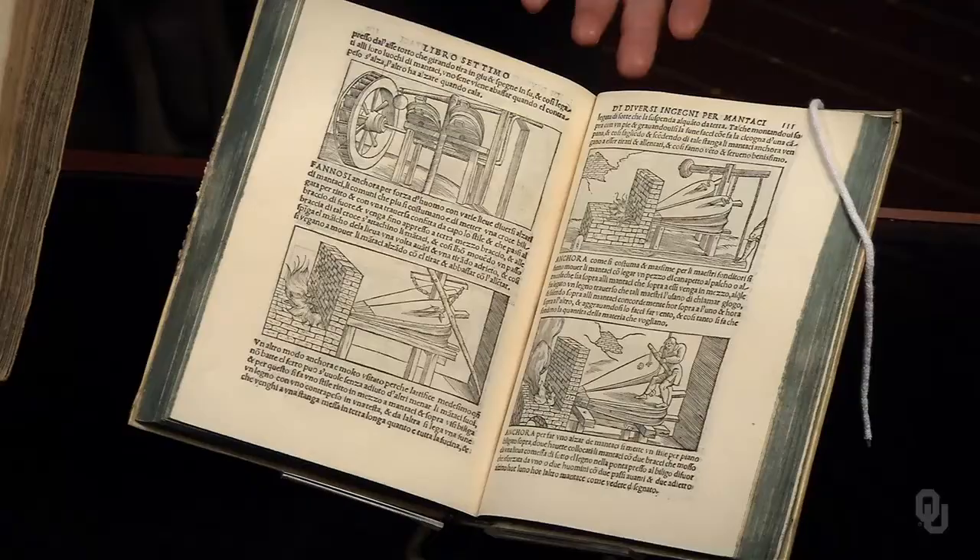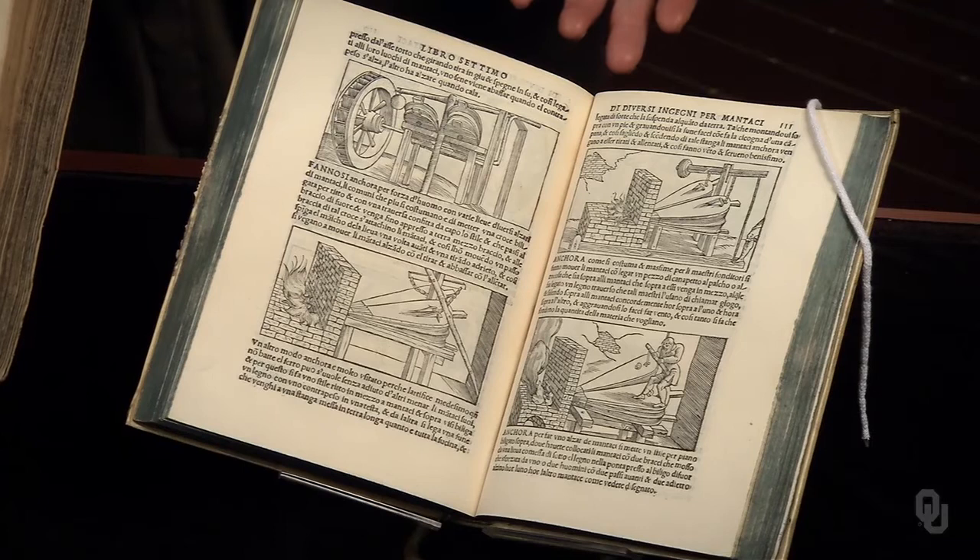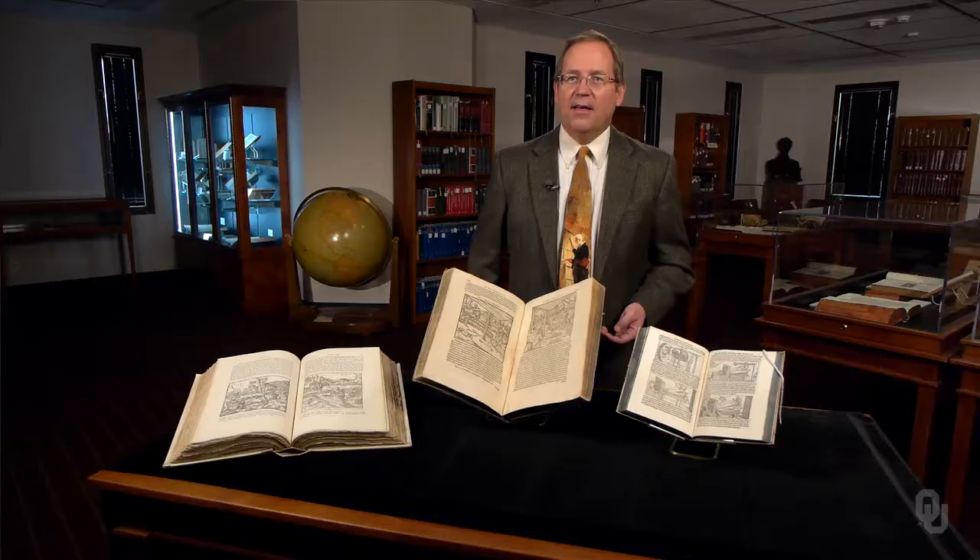This is the Pyrotechnia by Biringuccio, printed in 1540. It covers the arts of glassmaking, smelting, assaying, and metallurgy. It must be Gandalf's fireworks manual.